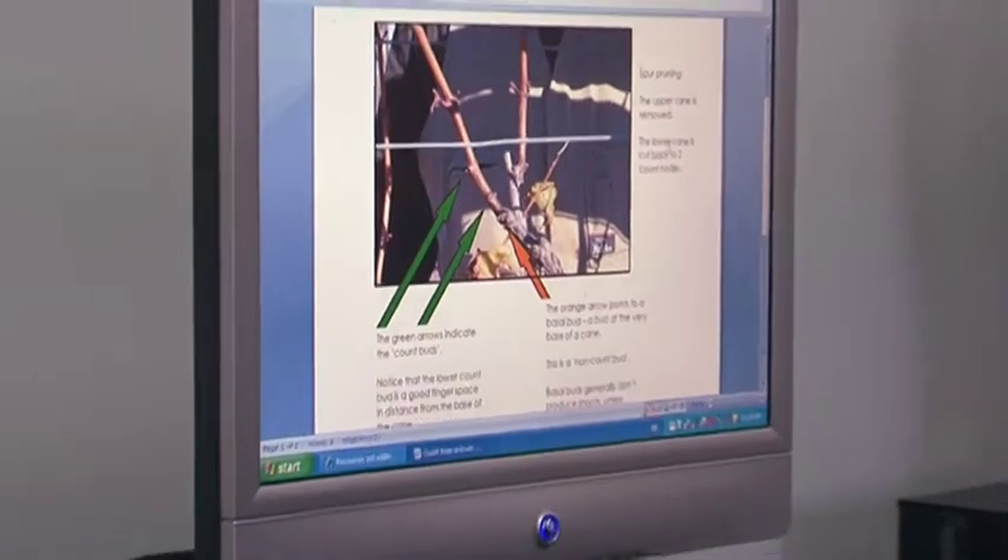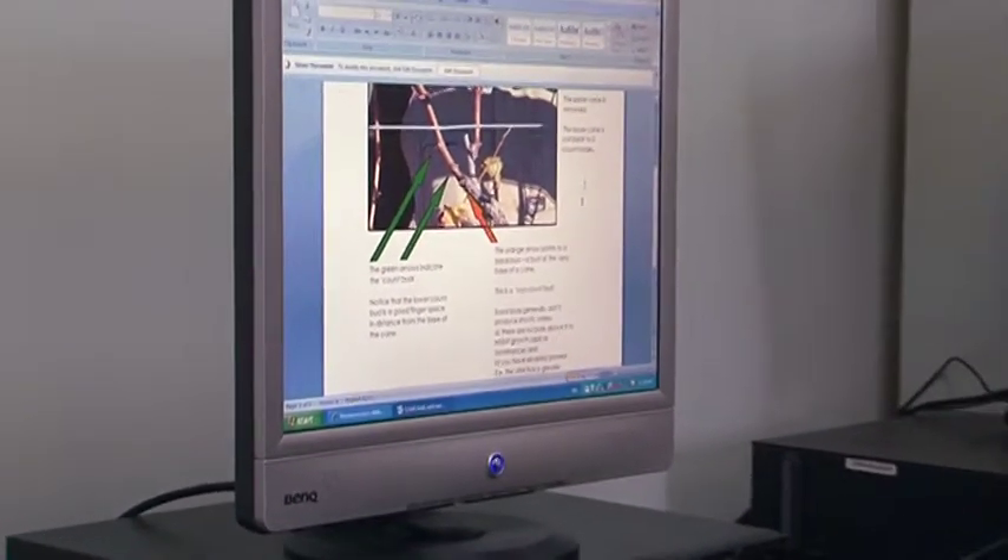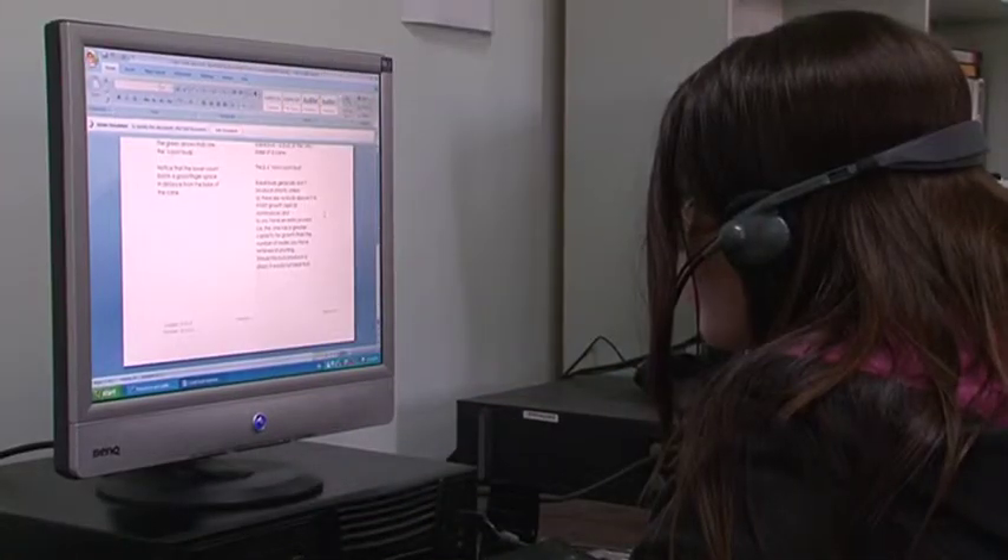The online program is a method by which students can log into the internet. They log into a site, they have access codes and logins, and we've created a virtual classroom. What that means is that I can teach and communicate with them both audio and visually, and show them pictures and diagrams of the viticultural techniques and operations that they will be having to do in a vineyard.